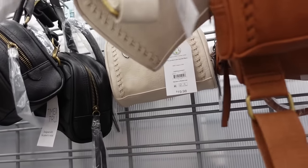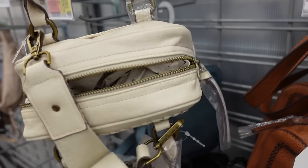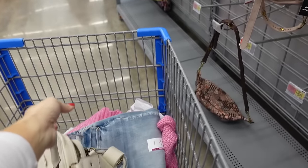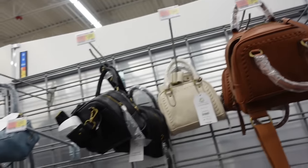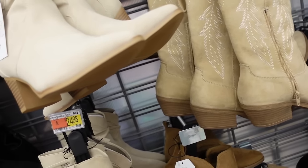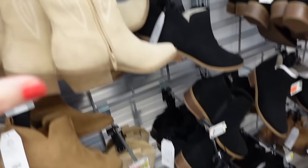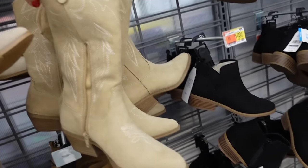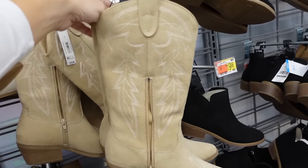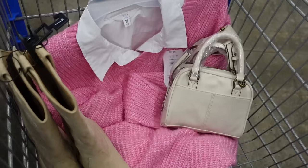Going with this top handle bag from No Boundaries: embroidered detailing, top zipper, also has a shoulder strap — $19.98. Comes in ivory, blue, black, and brown. For boots, debating between two western boot options — both have pointed toe, chunky heel, and zipper on the inside, $34.98. That's the finished look.